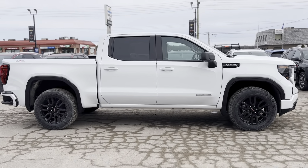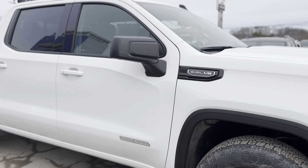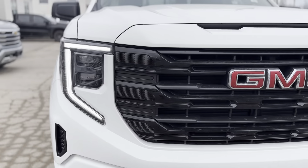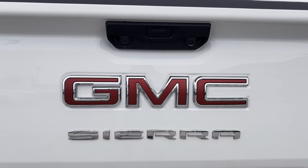Unveiling the 2024 Sierra 1500 Crew Elevation 4WD, this robust truck redefines safety, performance, and connectivity. Safety features include automatic emergency braking, lane keep assist, and HD rear vision camera.